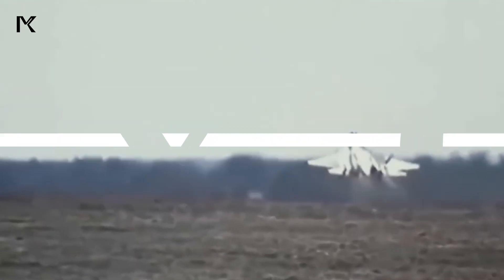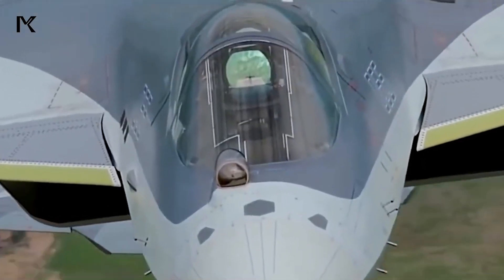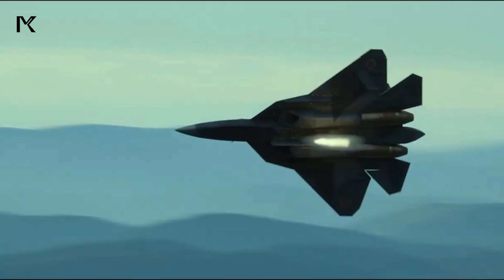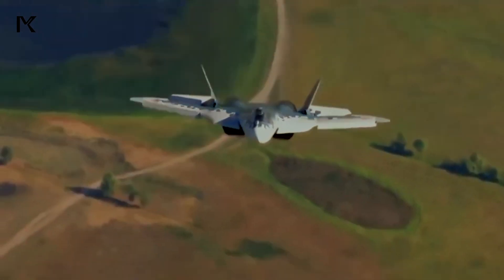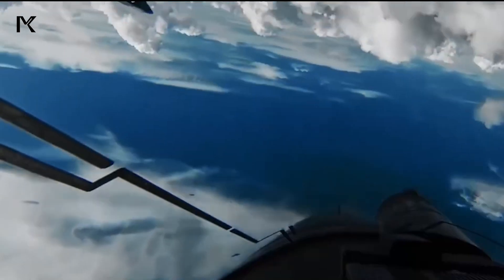6. History of War. The Su-57 has not seen any significant combat action, as it is still in the process of being introduced into Russian Air Force service. The Su-57 is expected to play a critical role in future conflicts, leveraging its advanced capabilities to establish air superiority and strike a variety of targets.